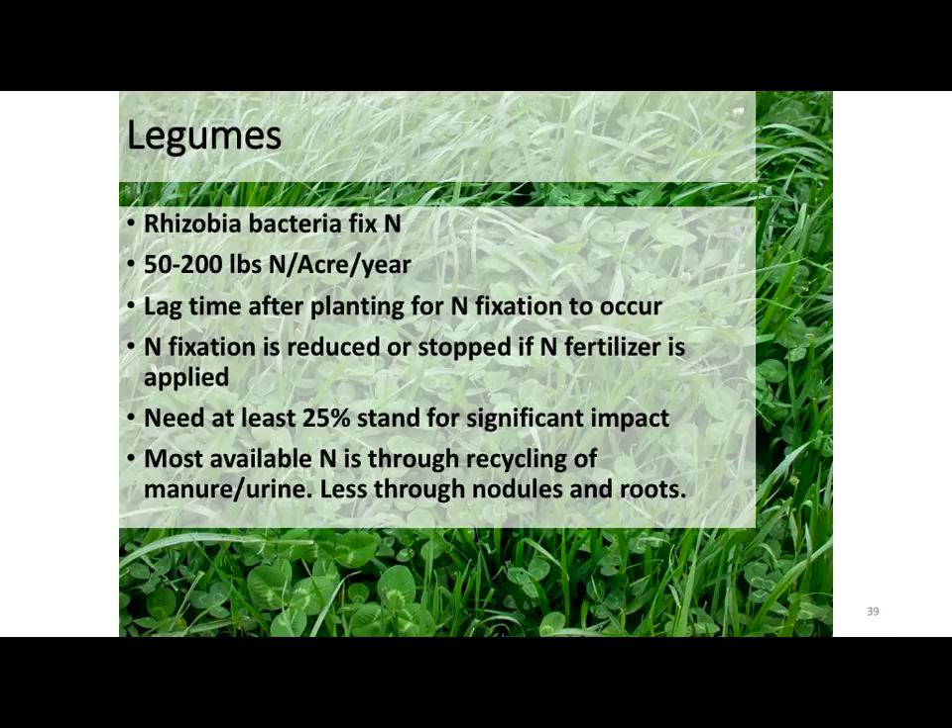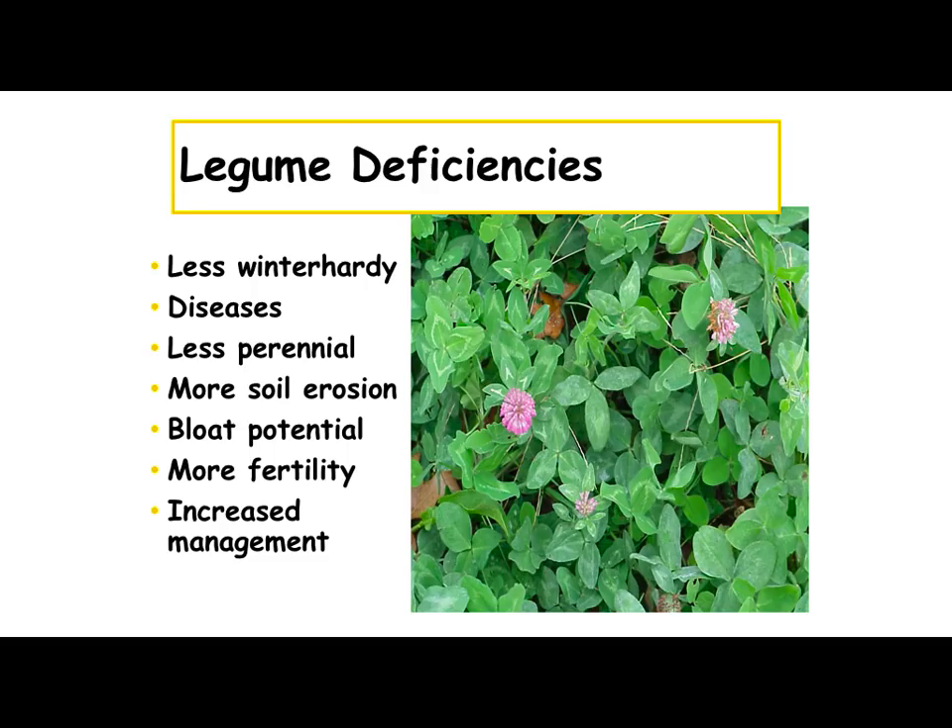Legumes can produce up to 200 pounds of nitrogen — that's from University of Kentucky and University of Missouri studies. There is a lag time sometimes because you've got to get those plants growing if they're in short supply. Nitrogen fixation will be reduced or stopped if you put on nitrogen fertilizer. At 25% of the stand, the legume component is not really significant — you're going to have to have at least 25% for the legume component to be significant in any kind of nitrogen fixation. Just having a few plants out here isn't really going to help you very much.